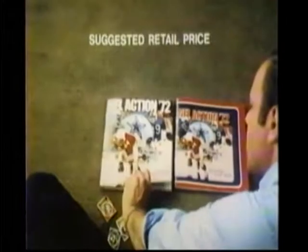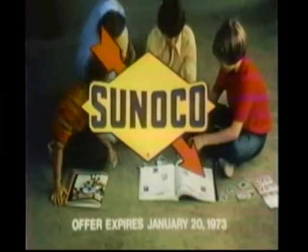Regular edition, 89 cents. Deluxe, $2.49. Get NFL Action Player Stamps free at Sunoco. Us kids love them.